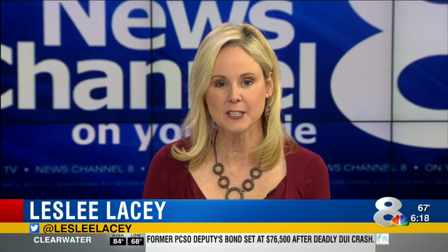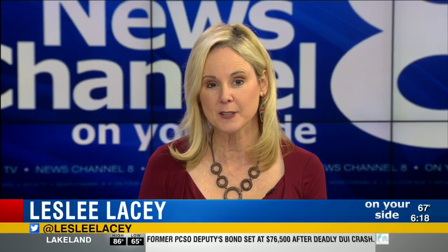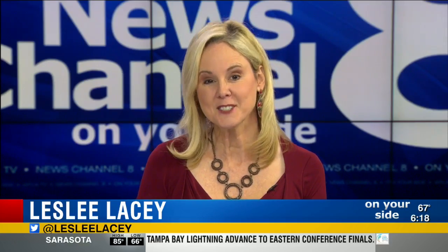A grooming session will typically cost between about $45 to $80. You can save money over time, but the initial home grooming materials will probably set you back at least $200. So you have to decide if the savings are worth the time and patience needed to do your own grooming.